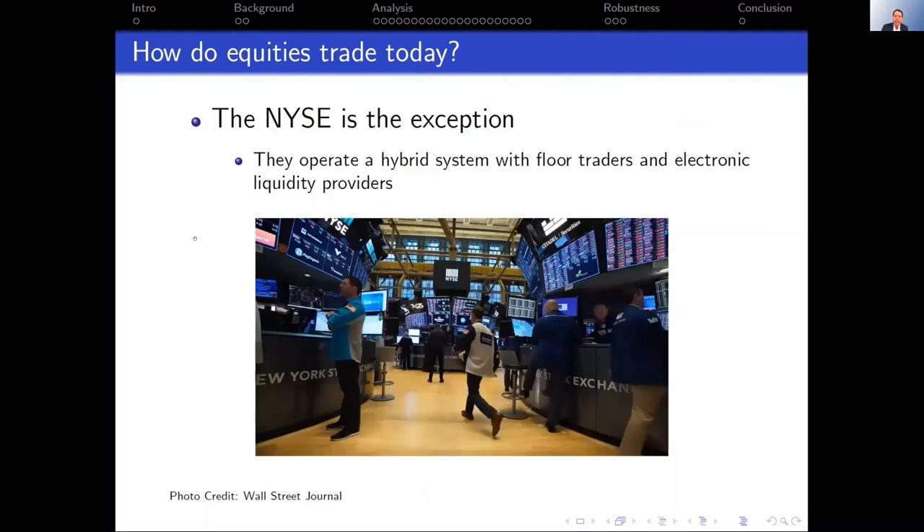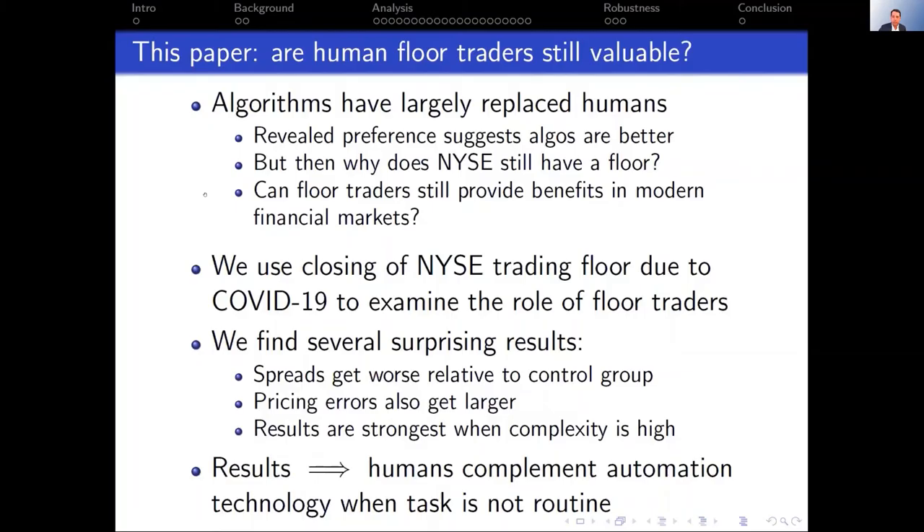There's been a big change in the structure of equity markets. The interesting one from a market design perspective is the NYSE. Even though most exchanges have gone to fully automated trading, the NYSE operates a hybrid system where floor traders — human beings standing on the floor, interacting together — operate side by side with electronic trading. This raises interesting questions about having this kind of hybrid system.